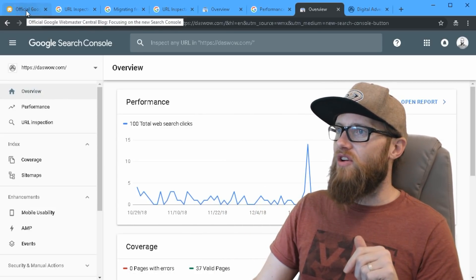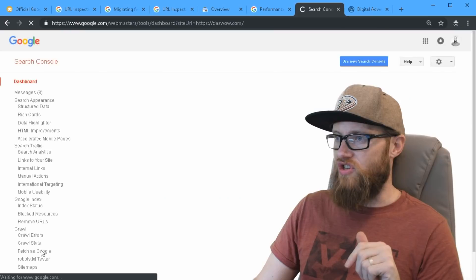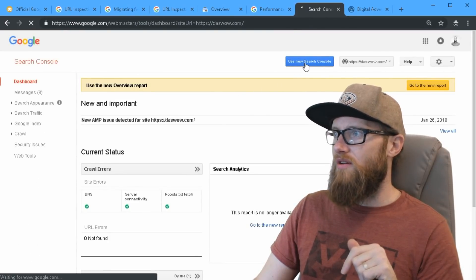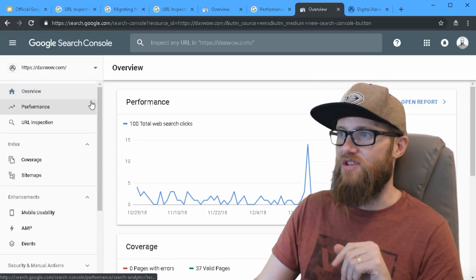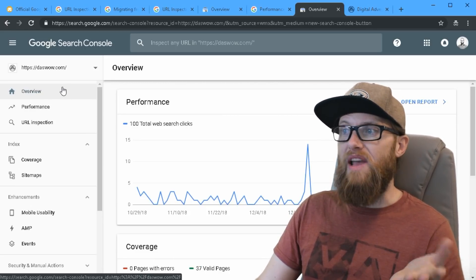Let's look at what they're saying are the most important changes when you go from this old version — which you can still access like this if you ever need to — and go to the new version. The new Search Console is going to be the only thing you can use come the middle of summer, so anyone still using the old console is going to be out of luck.